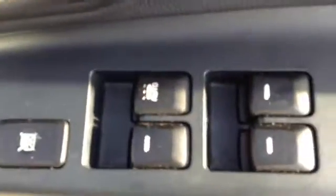Taking you into the front, here you can see the driver has complete control over all four electric windows. The car also has electrically folding wing mirrors, and again some additional storage on the side door.